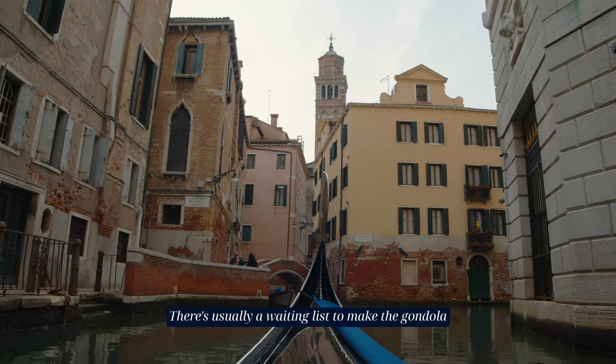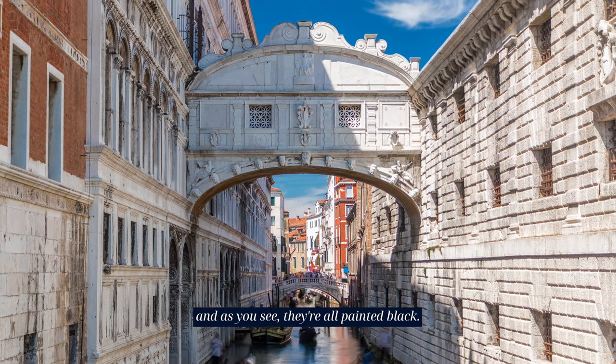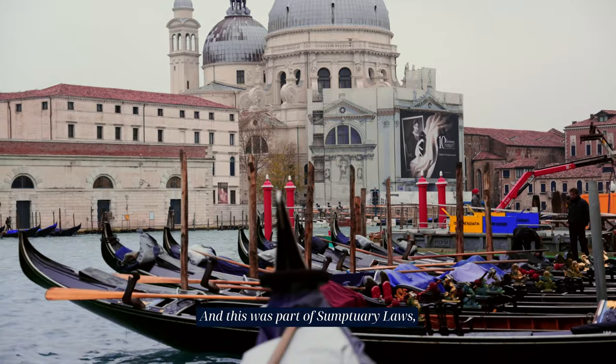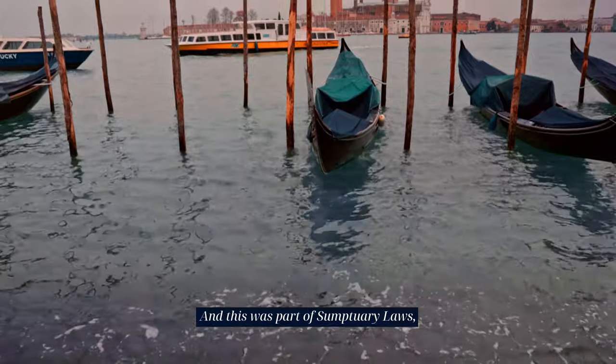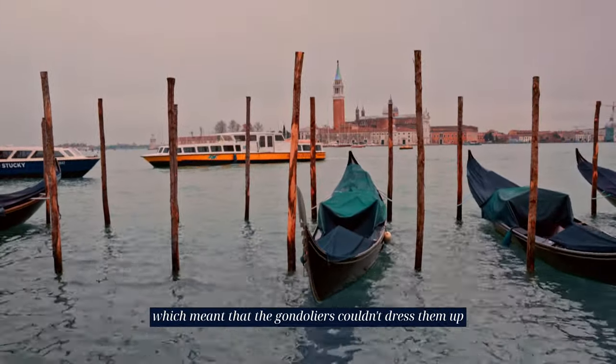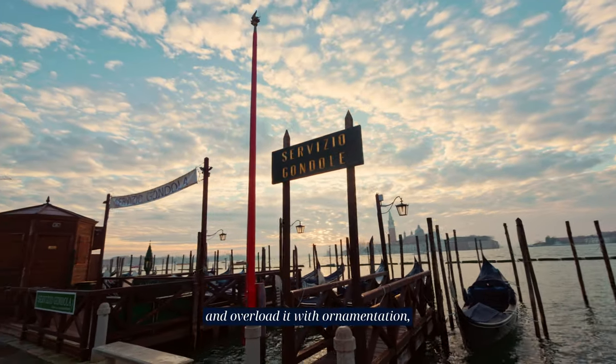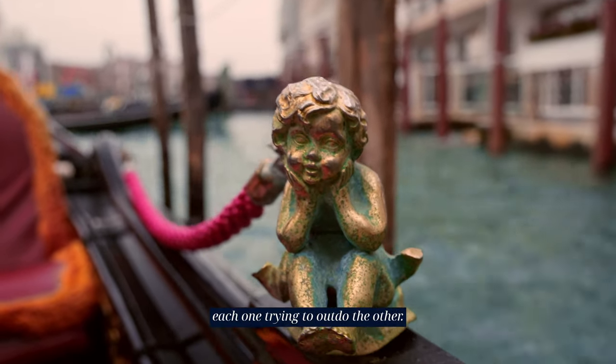There's usually a waiting list to make a gondola, and as you see they're all painted black. This was part of the sumptuary laws, which meant that the gondoliers couldn't dress them up and overload them with ornamentation, each one trying to outdo the other.